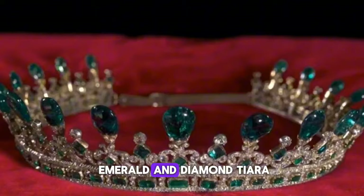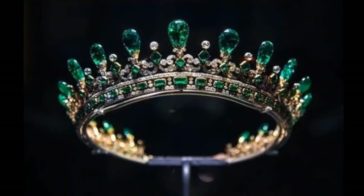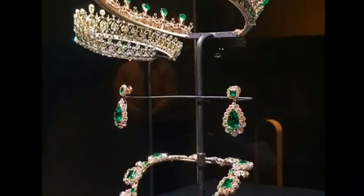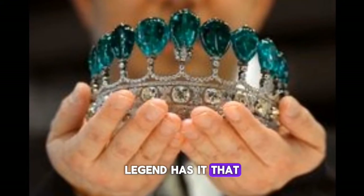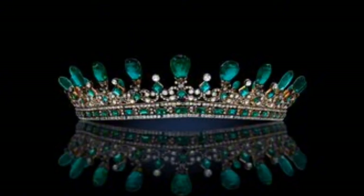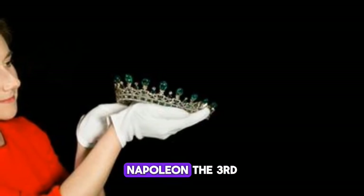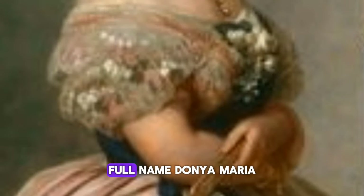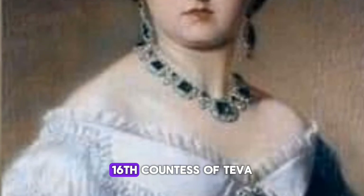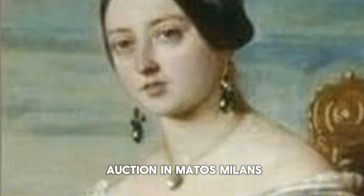Number 7: Princess Catherine Henkel Emerald and Diamond Tiara, $12.1 million at Sotheby's, Geneva. Embellished with 11 rare Colombian emeralds, the tiara of the German Princess Catherine Henkel is over 500 carats. Legend has it that the emeralds were once part of a necklace worn by a Maharaja. It was commissioned by her husband, Prince Guido Henkel von Donnersmark. Later, it was worn by the wife of Emperor Napoleon III, Eugenie de Montijo — full name Doña Maria Eugenia Ignacia Agustina de Palafox y Kirkpatrick — 16th Countess of Teba, 15th Marchioness of Ardales. It was sold at auction in May 2011.